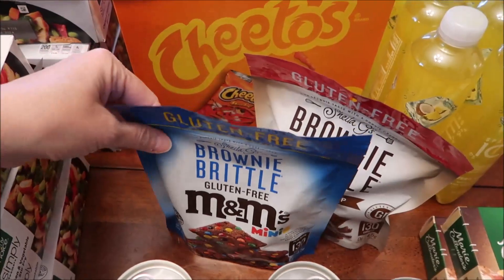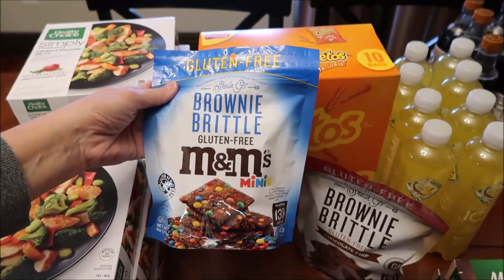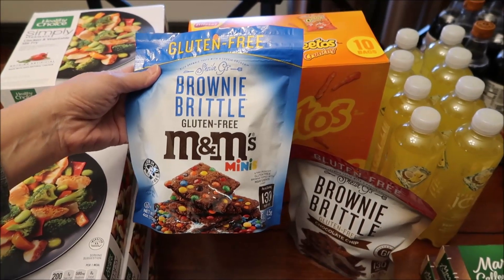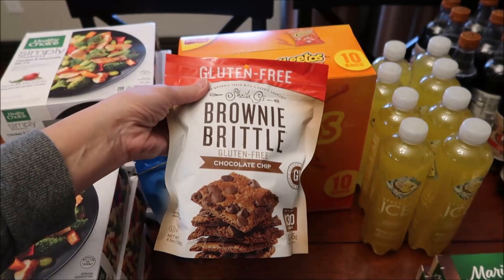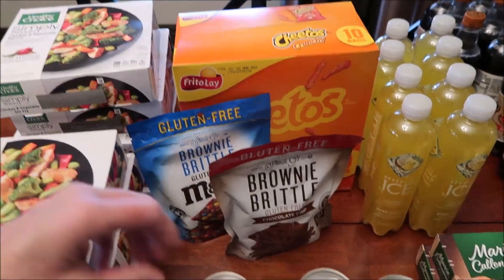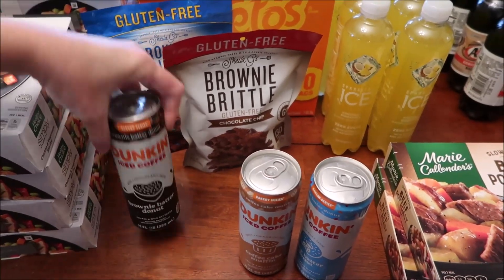I saw these Sheila G's brownie brittle — I don't ever remember trying the gluten-free or the mini M&Ms versions, so I bought the mini M&Ms and the gluten-free chocolate chip to see how those taste. We also bought the new Duncan iced coffees — there's a brownie batter donut, cake batter donut, and coffee cake muffin.